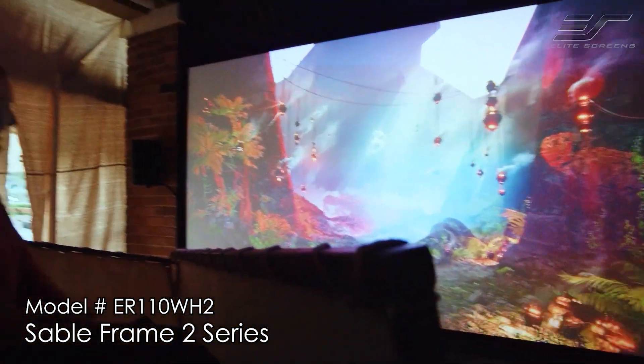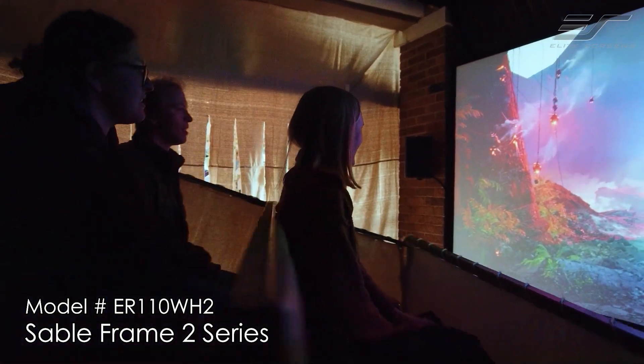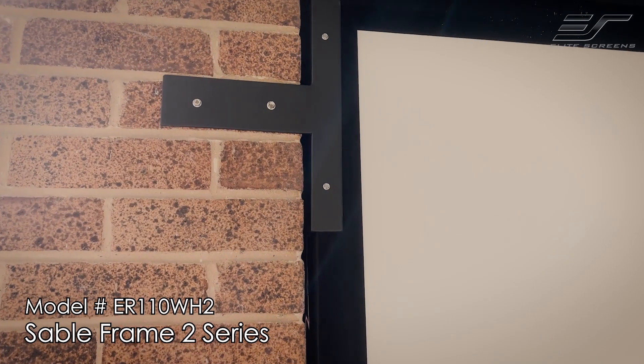Along with the screen itself being great, the construction and assembly was easy and hassle free. The all aluminum frame is strong and lightweight, and the velvet black frame edge on the front of the screen absorbed pretty much all of the spill light from the projector. Mounting the screen on the wall would be very easy with the included mounting hardware and brackets, but I kind of went over the top and ended up welding a custom steel bracket to get it to fit between two concrete columns.